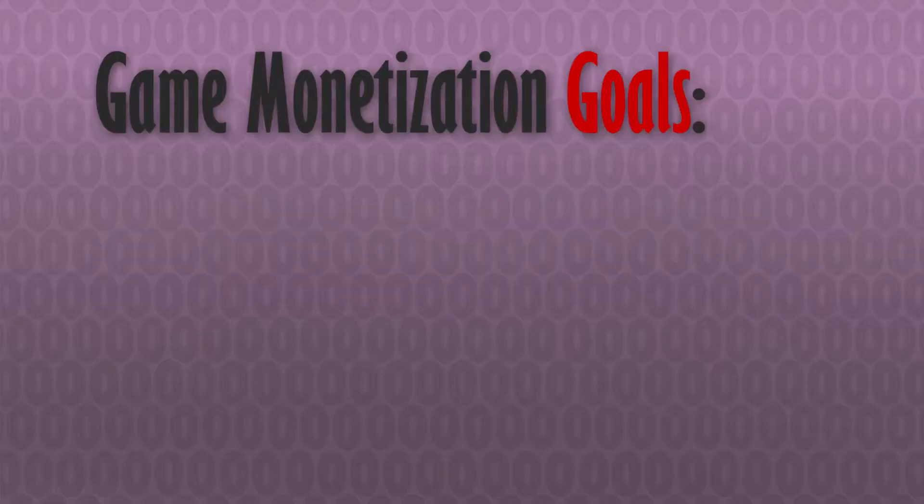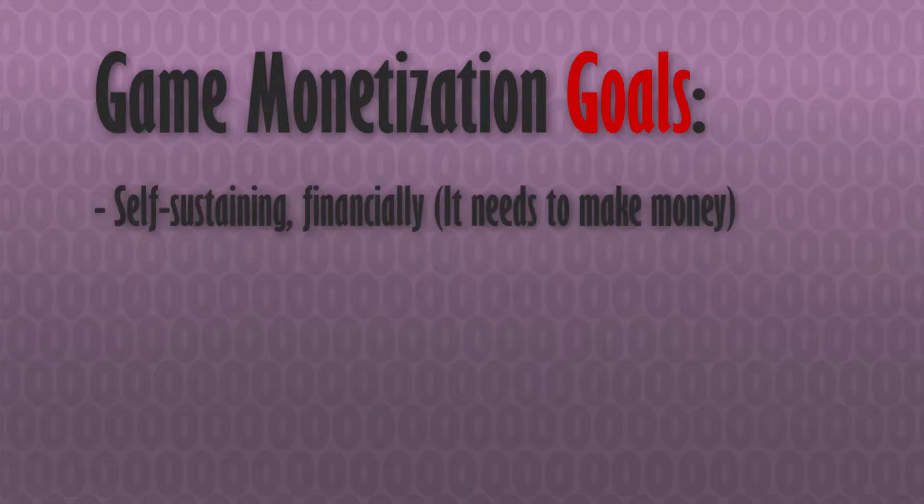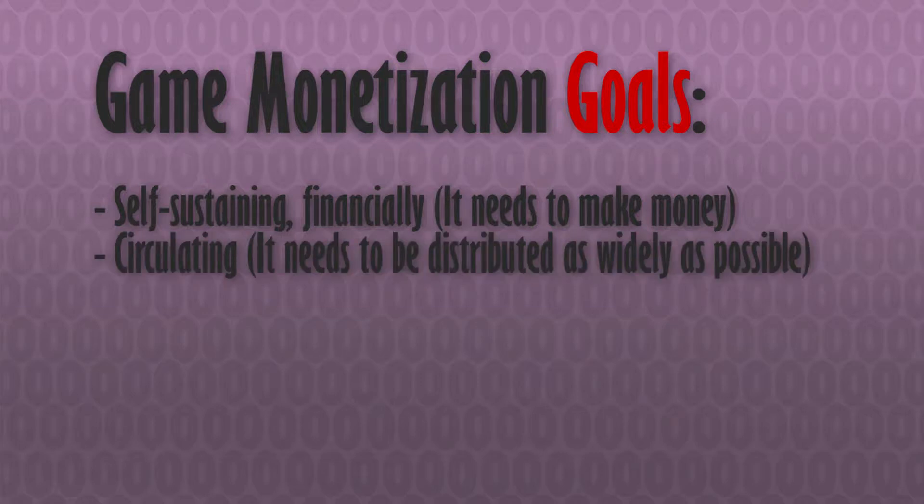In every example of game monetization, there are two major intertwined goals that need to be fulfilled in order for a game to be considered a success. It needs to be self-sustaining — that is, it needs at least to break even on its development cost — and it needs to deliver a product to as many consumers as possible in as easy a manner as possible. These two factors have been the driving force behind basically every single innovation in game monetization to date.